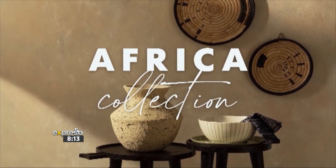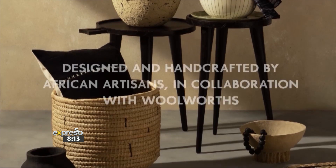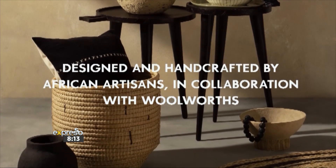As we continue to celebrate our country's diverse culture and rich heritage during the month of September, Woolworths is launching their Africa Homewear Collection. Shekinah Rose, head of trend and design for Woolworths Home, is here to introduce us to their new collection in collaboration with a local African artisan. Shekinah, thank you for being here.